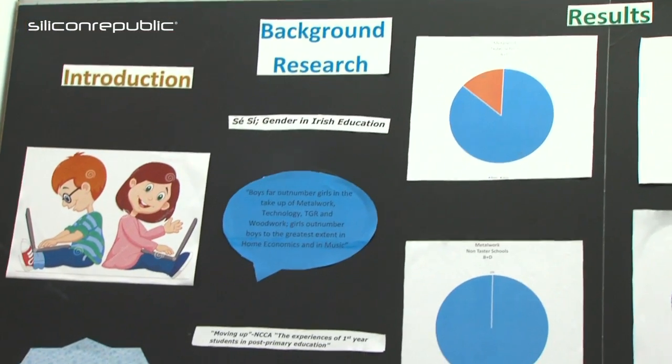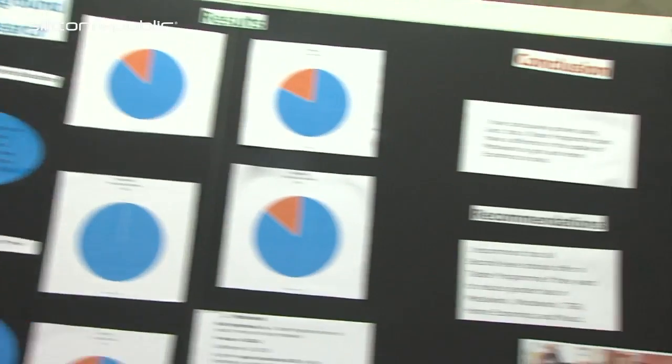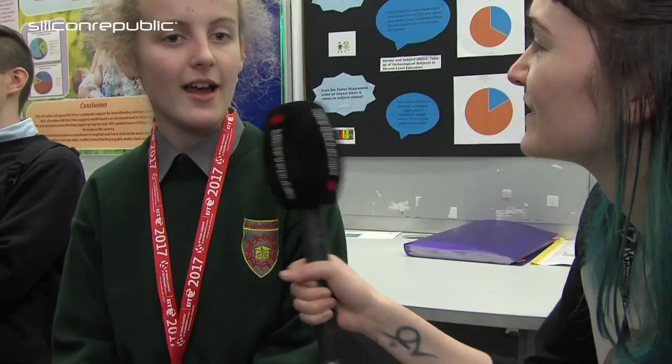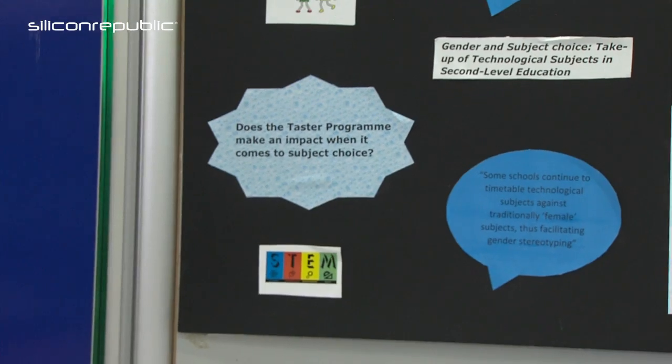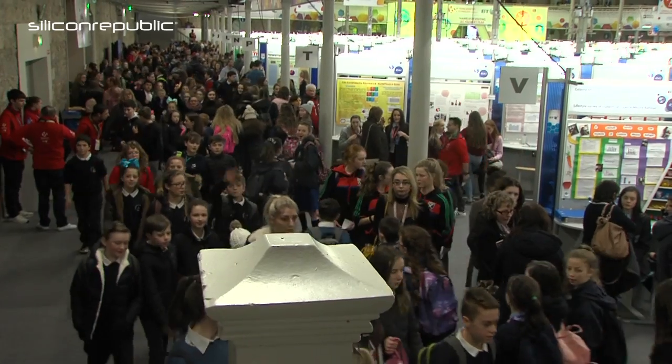My project is driven by gender — an investigation into subject choice in first year. I found that the TASTE program, where you try all the subjects before you pick them, really helps students to pick the subjects they want and evens out gender bias in particular subjects.